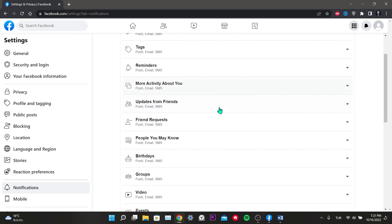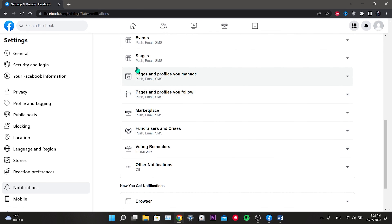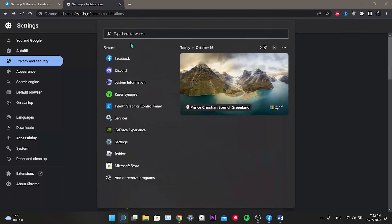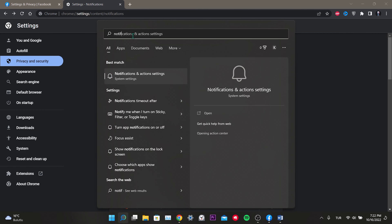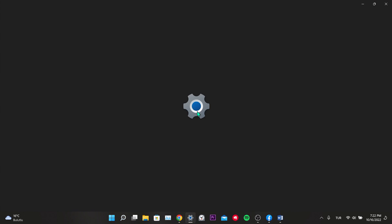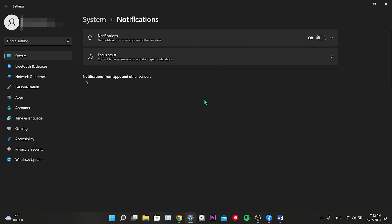After activating the notifications you want, click on the lock icon next to the link at the top left. This part is important — if notifications are turned off, we turn it on. By doing this we also allow notifications on Chrome. I showed you how to do it on Facebook and Chrome.